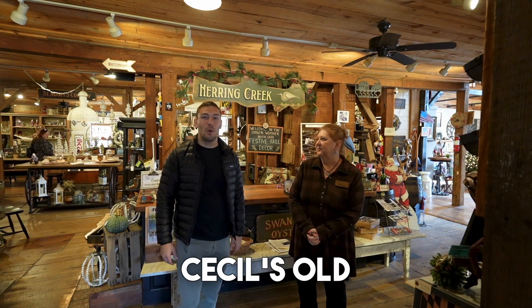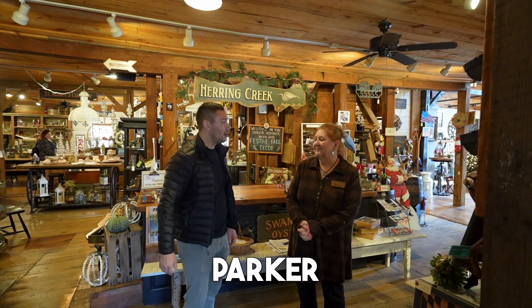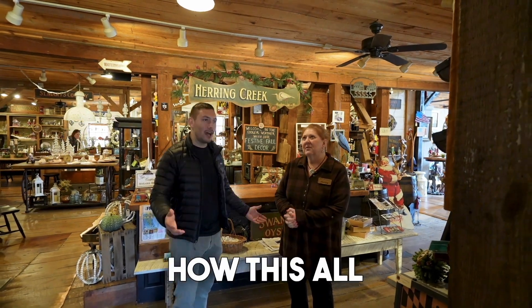So we're at Cecil's Old Mill, and I'm here with Nancy Parker. Nancy, can you tell us a little history about how this all came to be?